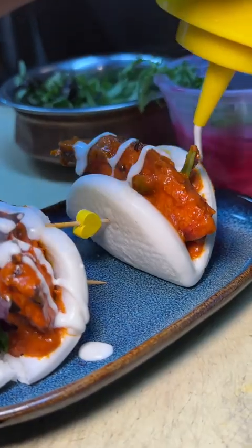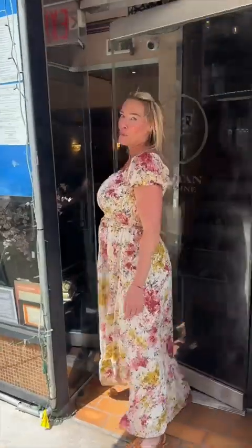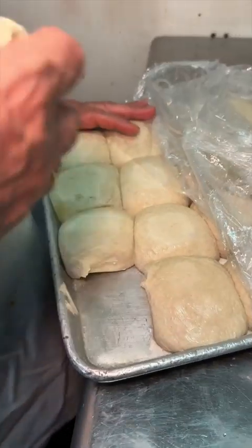We're huge fans of Indian food. Here's what to devour at one of our favorite Indian restaurants in New York City, Peepoli. Located in Flatiron, this spot has some amazing dishes.